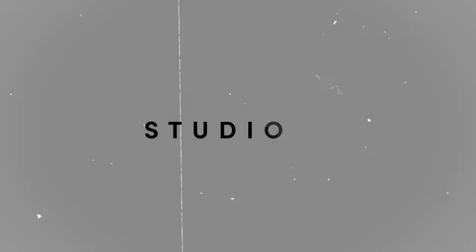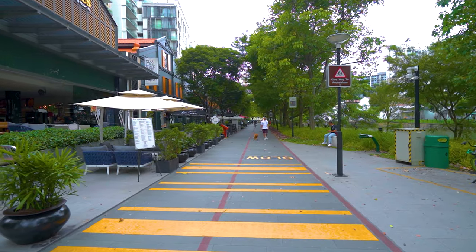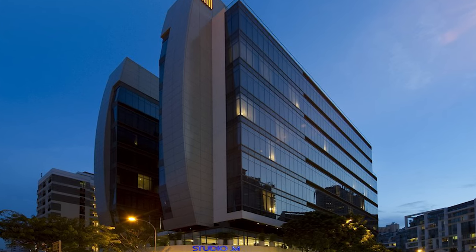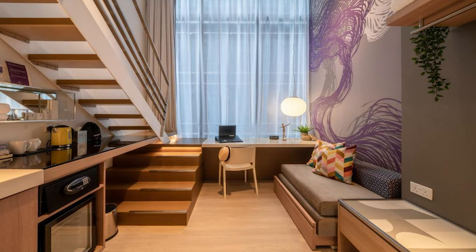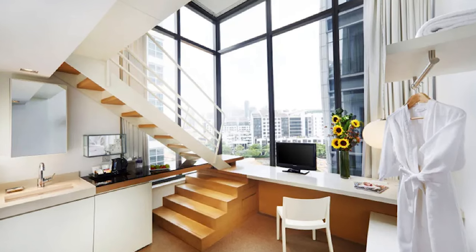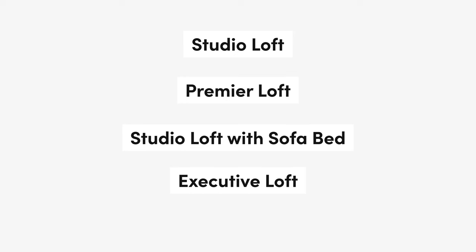The next hotel is Studio M — Singapore's first fully loft-inspired designer hotel. It's a unique and modern hotel with a total of 360 rooms designed by an Italian architect, located in the vibrant Robertson Quay neighbourhood. Studio M offers a contemporary urban retreat for business and leisure travellers, and is rather popular amongst the younger generations in Singapore. All rooms are loft style with a room size of about 22m² and a high ceiling of over 3 metres. There are 4 types of rooms: Studio Loft, Premier Loft, Studio Loft with sofa bed, and Executive Loft.